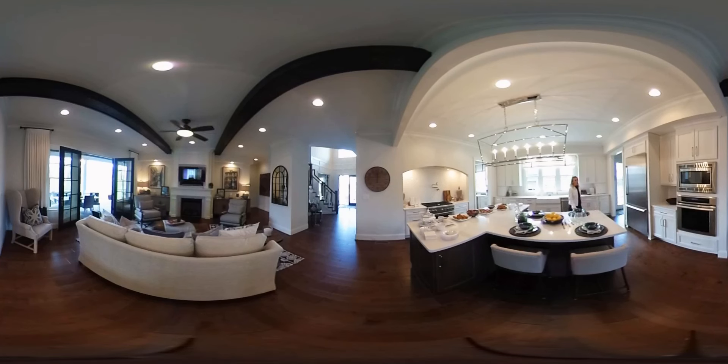Welcome to the Perkinson Homes Alessi floor plan. This is a six bedroom floor plan with four and a half baths and over 4,300 square feet, all located on two floors.